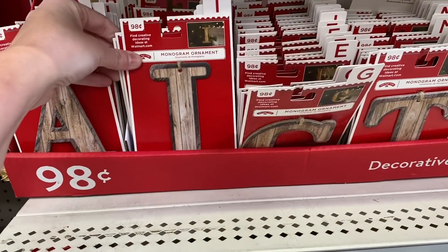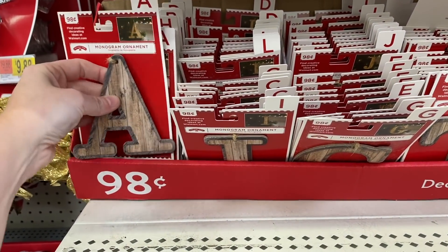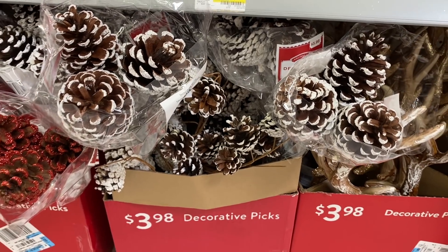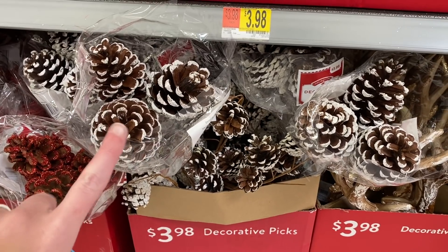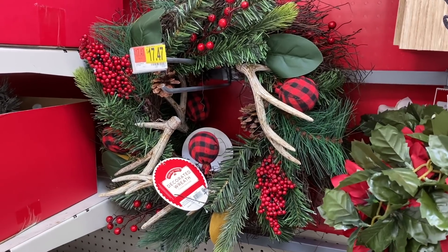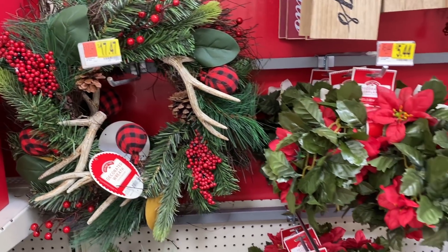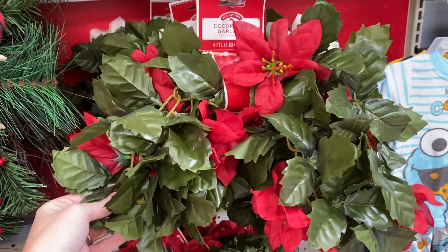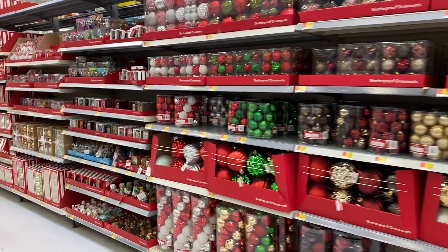There are monogram ornaments for 98 cents — they're kind of made out of like cardboard or paper but they look like wood, so they're really cute. I really like these picks — they're $3.98 for a three-pack. I like the pine cones with the snow on them. I found another wreath which I like more than any of the ones I've seen so far, and this one is only $17.47 — really really cute. They also have a little garland that honestly looks like mistletoe.